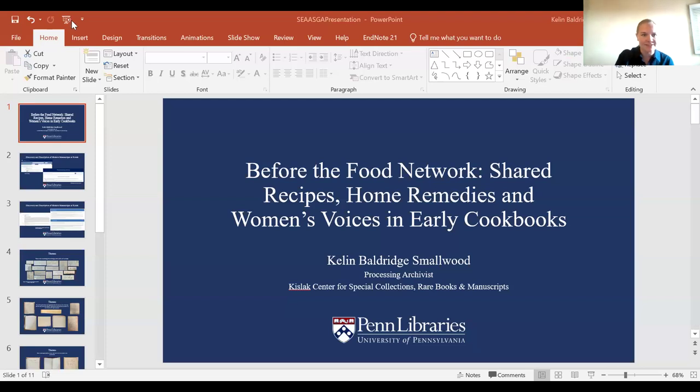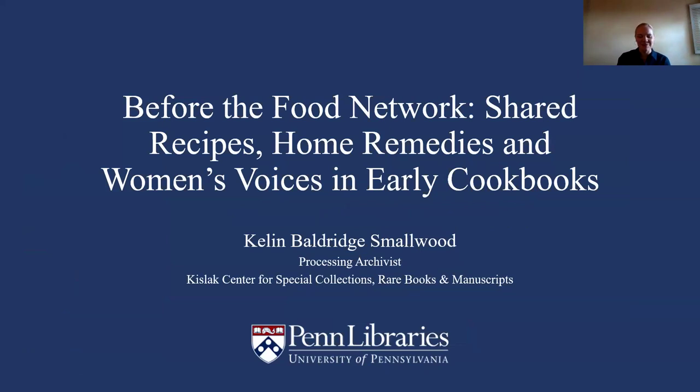Randy stops sharing and asks Kellen to take it over, noting to put the article link in the chat. Kellen takes over: 'I apologize, I am not in my office right now and my headset has decided to stop working, so I apologize for any background noise. I'm Kellen Baldridge Smallwood, and I'm a processing archivist at the University of Pennsylvania Kislak Center for Special Collections, Rare Books and Manuscripts.'